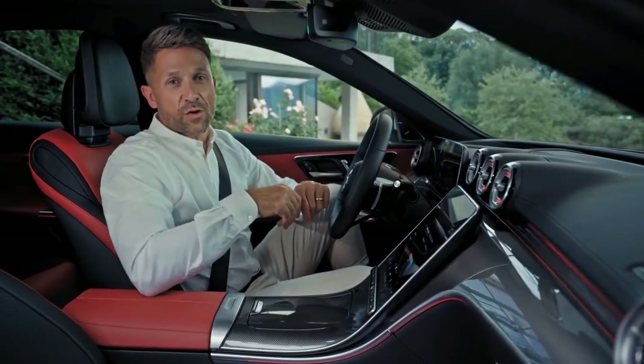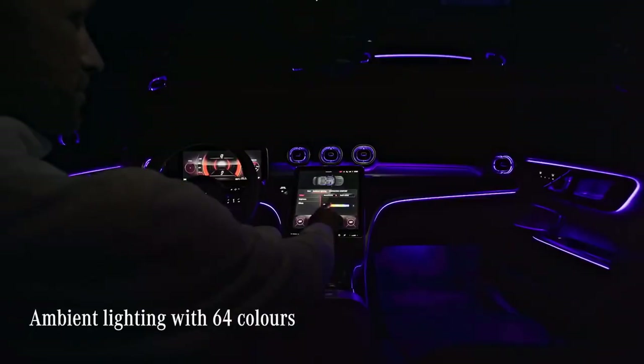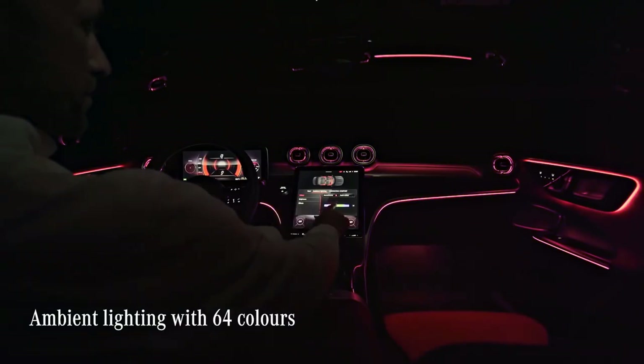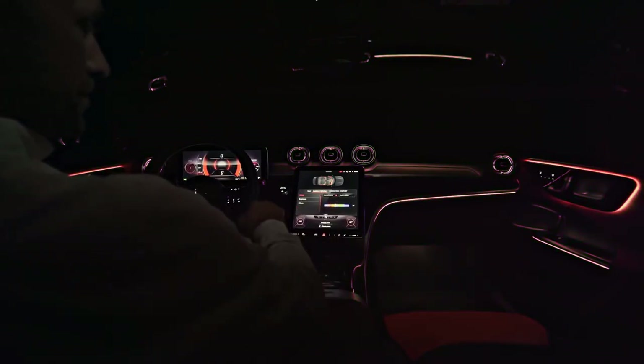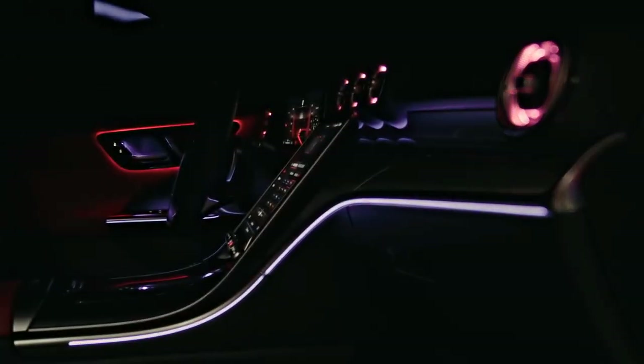It's really all in the details. The ambient lighting, for example, helps create the right atmosphere for every mood. There are almost unlimited options to complement your individual mood or preference. And honestly, it looks a bit like a spaceship in here — or like a fancy club — which brings me to the next feature.